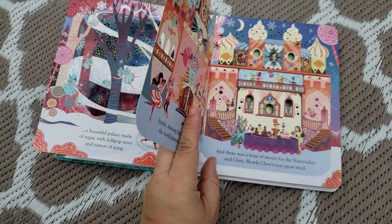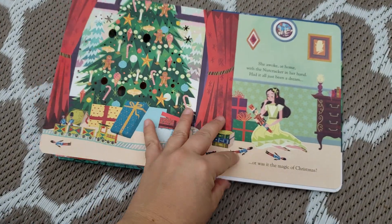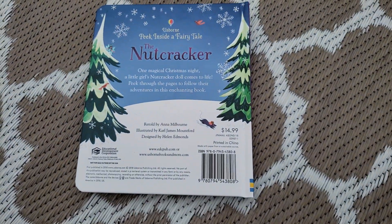Here's another flap here, as you can see. This one is $14.99 on my website.